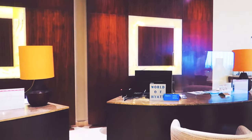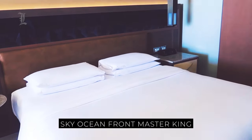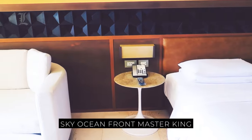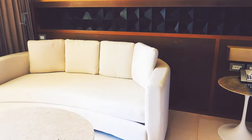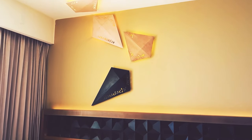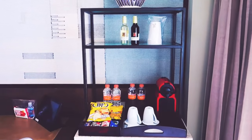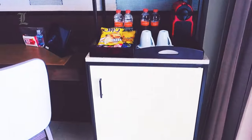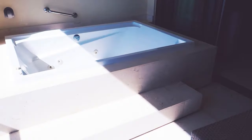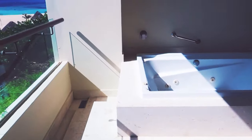Turquoise at Hyatt Ziva Cancun is the resort's adult-only beachfront tower, with its own rooftop infinity pool. The Turquoise Oceanfront Master King is the standard unit here, offering a whopping 700 square feet of space that includes a living area and a balcony with a hot tub and direct sea views. Swim-up units in the Turquoise Tower are located on the 8th floor or higher, allowing for expansive sea views from both the balcony and the shared infinity pools.